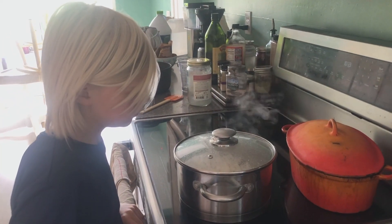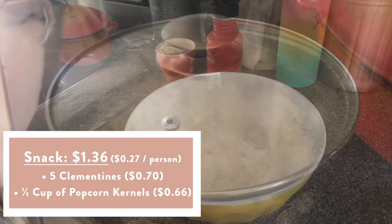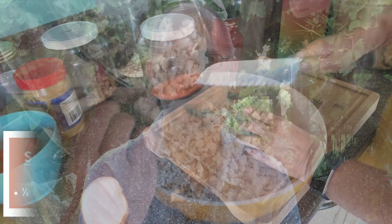For snack, we had lots of popcorn — a super economical way to have something fun and fill people up.